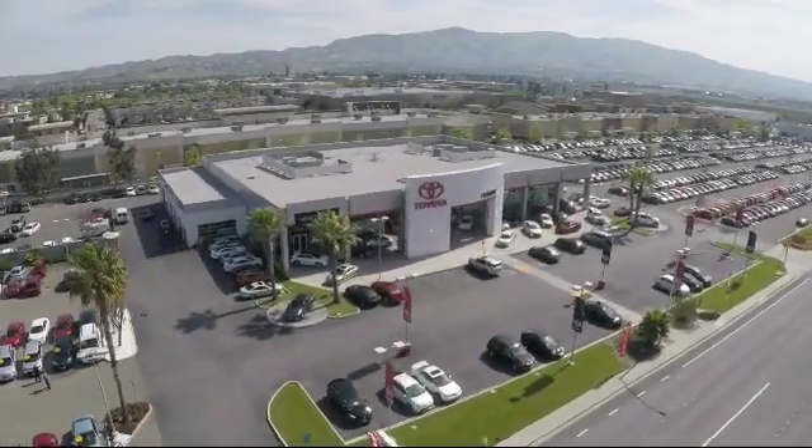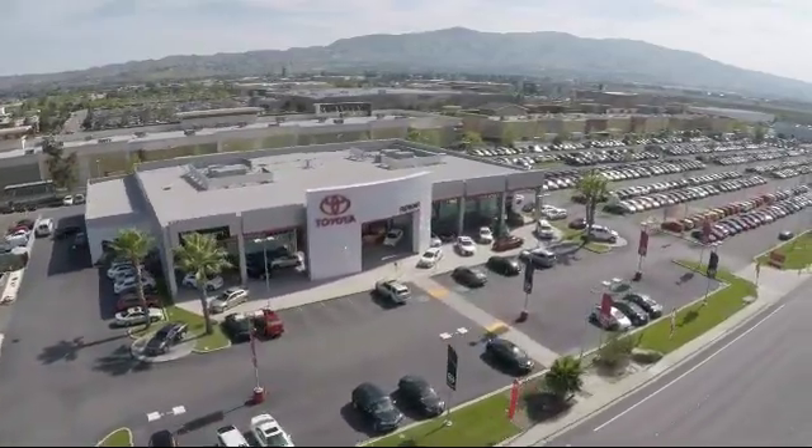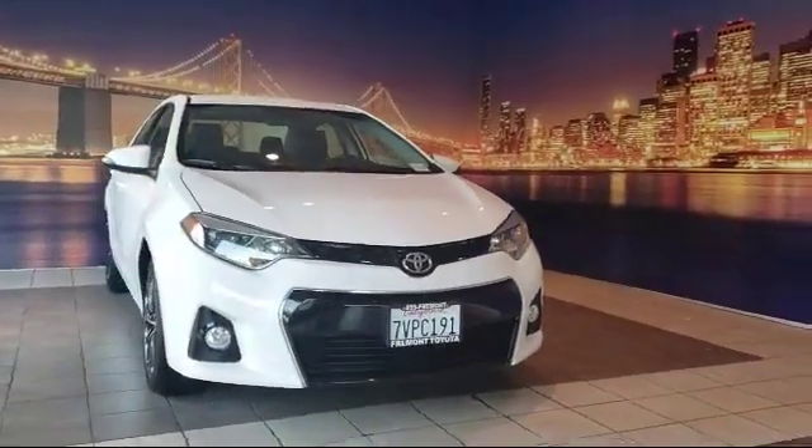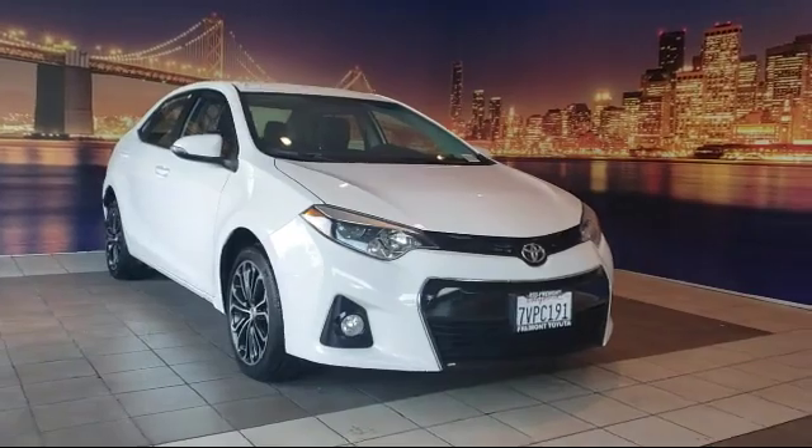Welcome to Fremont Toyota, the South Base Premier Toyota dealership. And here's a look at another one of our pre-owned vehicles from our great selection of cars, trucks, and SUVs.